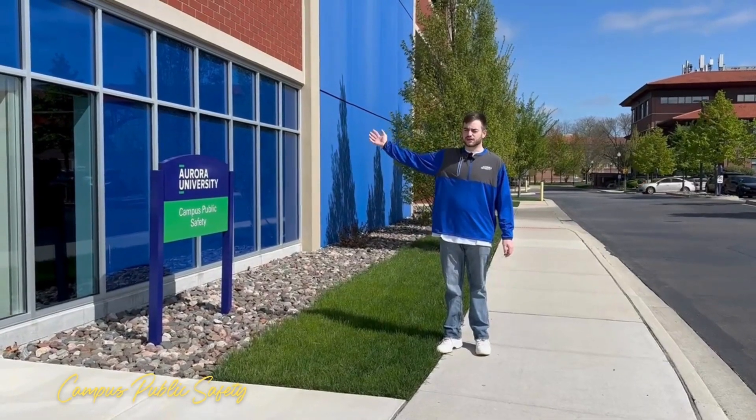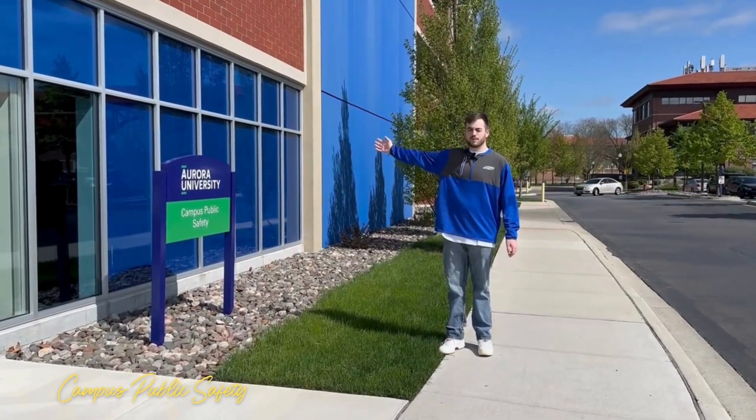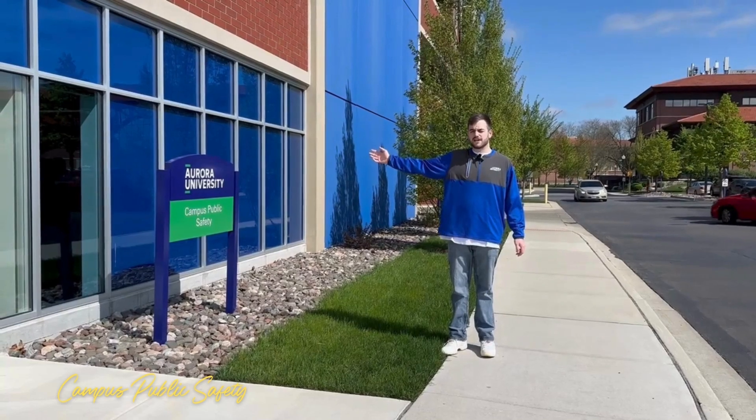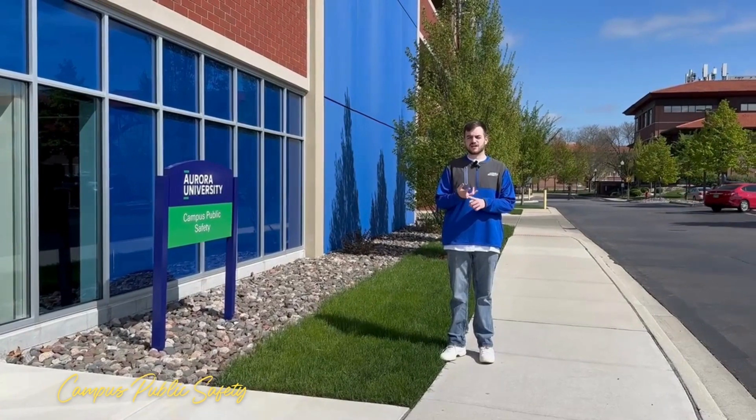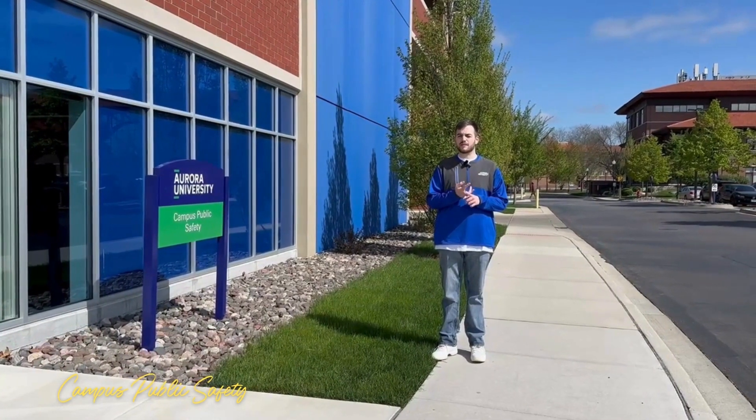Located within our parking garage, which is a great place to park, is Campus Public Safety, also known as CPS. This is where you can get your parking permits for free, your student ID picture, as well as find our lost and found and meet some of our amazing officers.